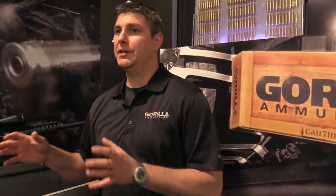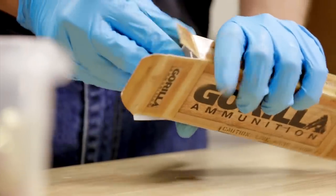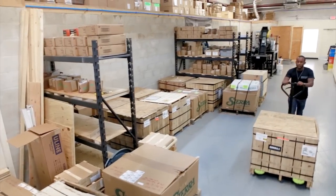"Once we decide on our load, we take that load and control it in the manufacturing process — measuring critical dimensions and conducting critical in-process checks throughout, making sure that every round is just like the test load that we approved. What that equates to is ammunition where every round in the box is the same."